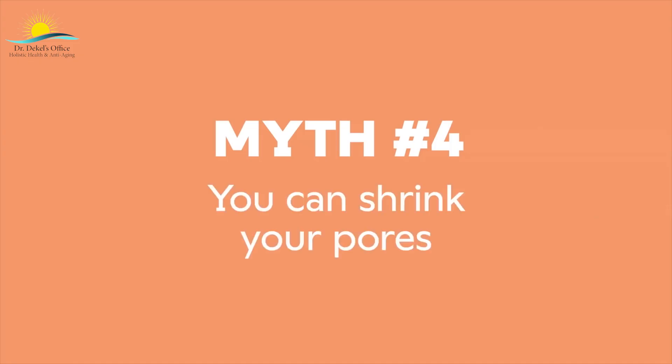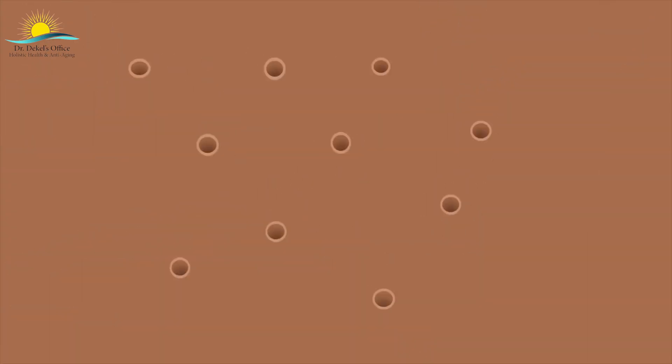Myth number four: you can shrink your pores. Pores are the tiny openings in our skin — if you go further down, you'll find a hair follicle or gland. You can think of pores as ducts; they're what let sweat cool you and oil lubricate your skin. Pore size is largely determined by genetics, and they don't really shrink. But they can expand when our skin is irritated by makeup or harsh products. So save your money on pore minimizers and just wash your face with what dermatologists recommend as non-comedogenic — basically, made from stuff that won't clog pores.